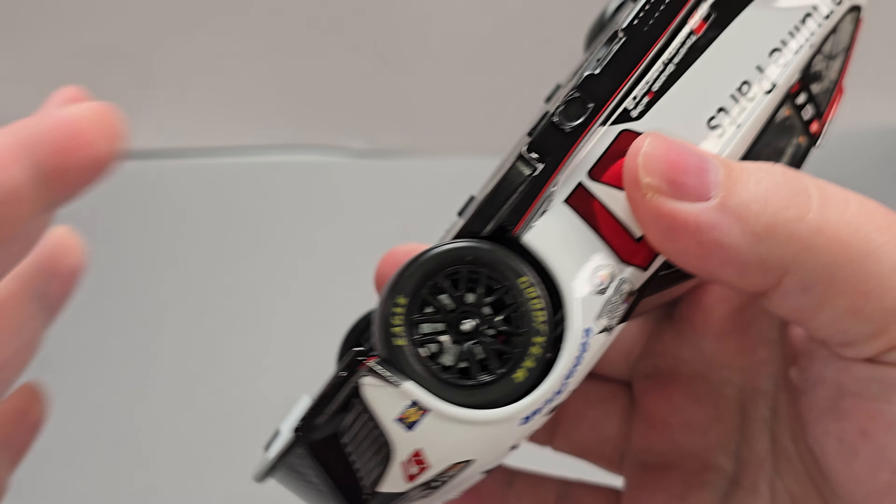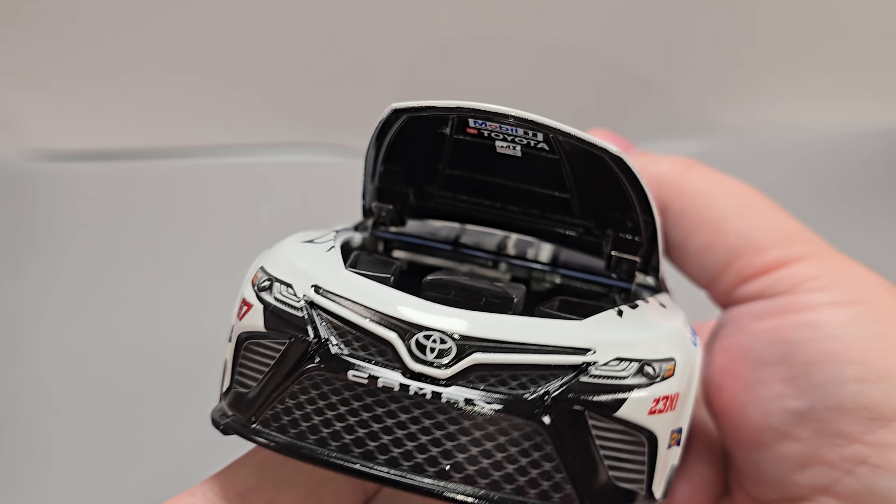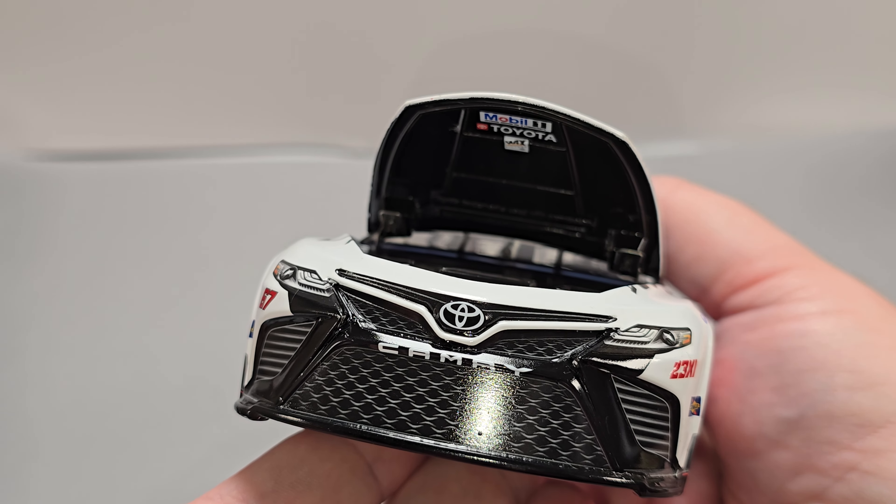Does have working steering. Let's see if we can get the hood open here. There is your engine detail. And underside, you got Mobile One, Toyota, and Wix filters.